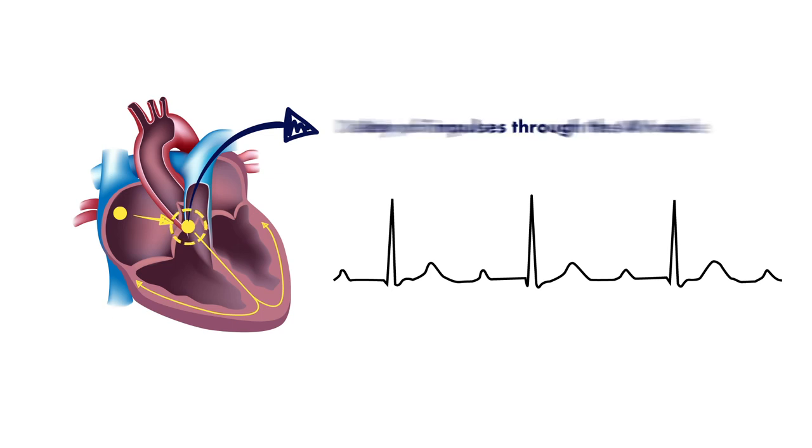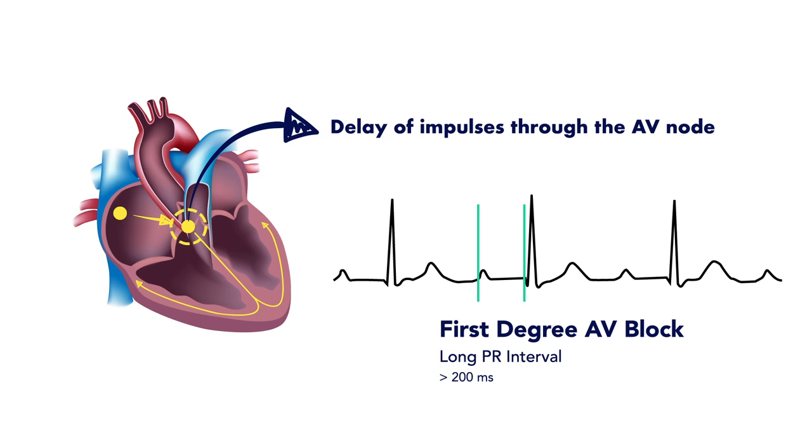In a first-degree AV block, this impulse conduction through the AV node takes longer, and so this translates to a longer PR interval.